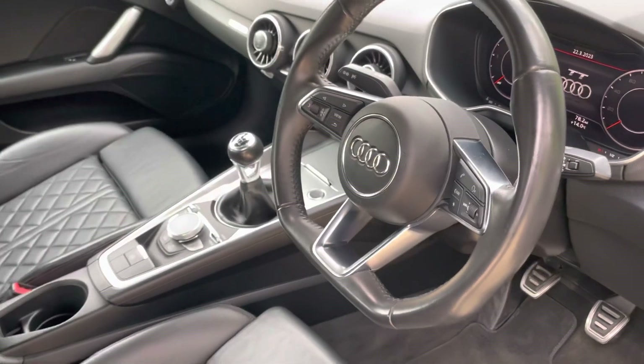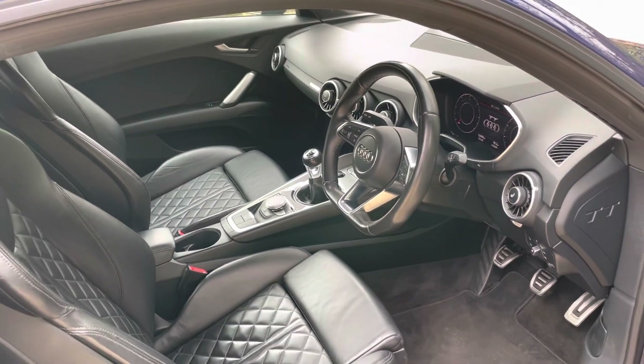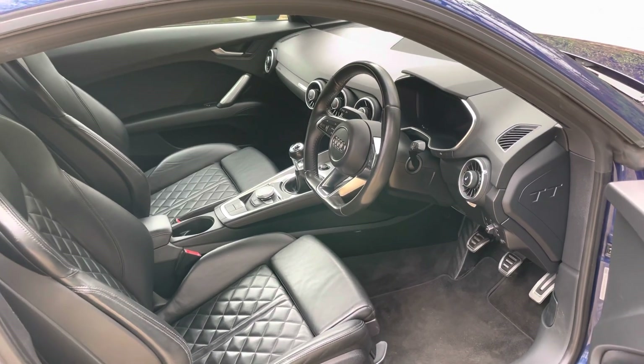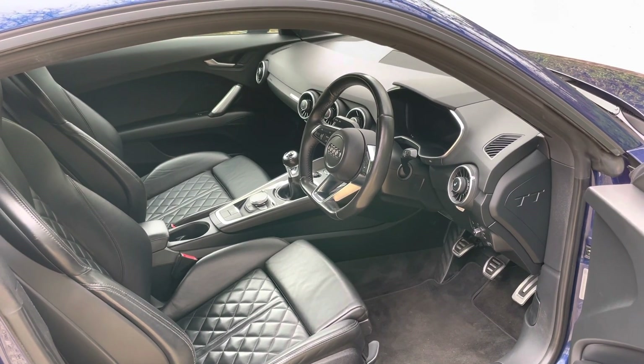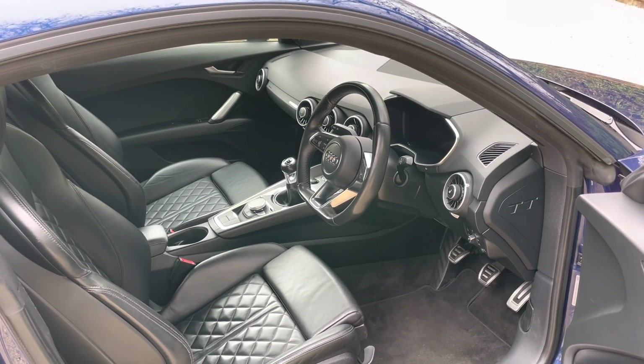All in all, a thoroughly nice car. For anyone interested, all the details and multiple images are on my website. Please contact me — we do offer all usual dealer facilities. Visit www.streamcars.co.uk.